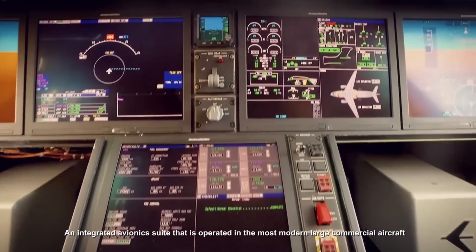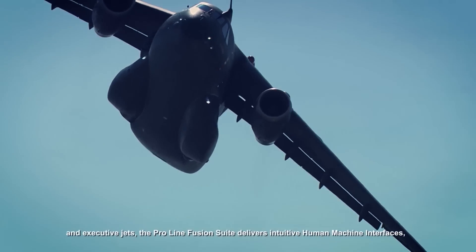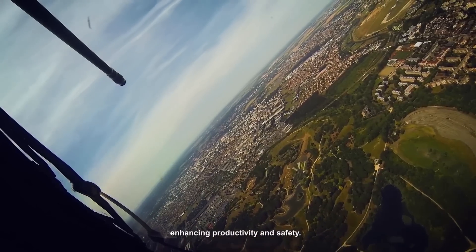An integrated avionics suite that operates in the most modern large commercial aircraft and executive jets, the ProLine Fusion Suite delivers intuitive human-machine interfaces, enhancing productivity and safety.